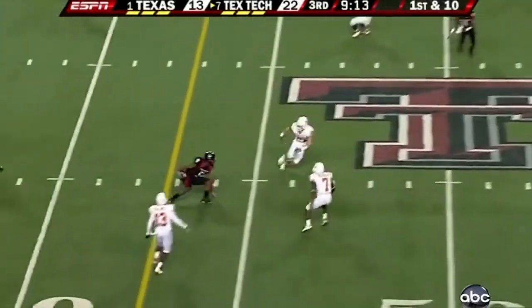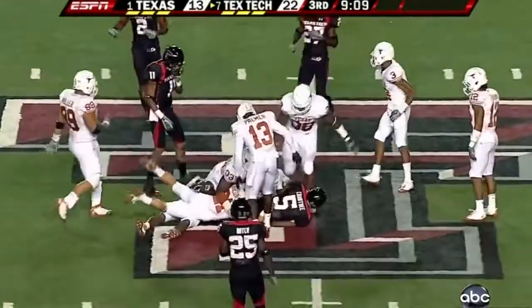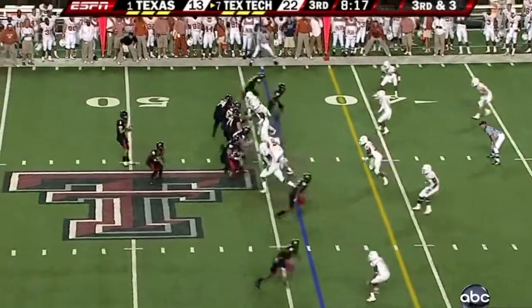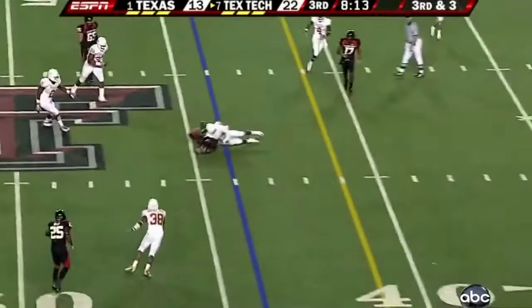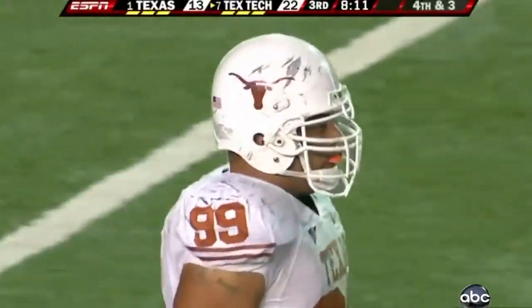Harrell down the middle and he's got Crabtree — Crabtree finds another hole. Here's your third down. Muschamp's got heat, Miller's on him — and that's short of a first down, incomplete. They're forced to punt. Muschamp's defense has...